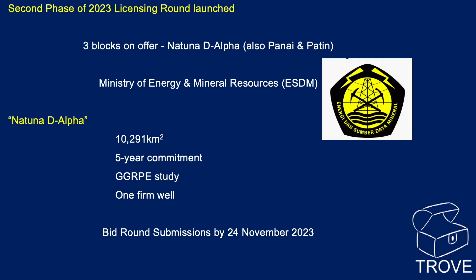In 2023, the second phase of the licensing round was launched by the Ministry of Energy and Mineral Resources (ESDM). They have three blocks on offer, one of which is the Natuna D-Alpha — that terminology is coming back in after being dropped for a decade or two. The area is huge: over 10,000 square kilometres. There is a five-year commitment with studies to be done, and they're looking for one firm well to be committed during the licensing period. Bid round submissions were due by 24 November 2023.